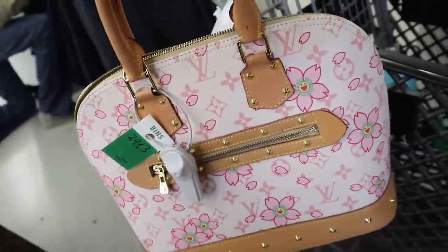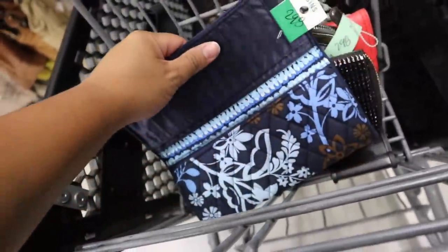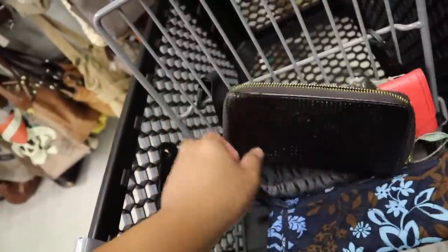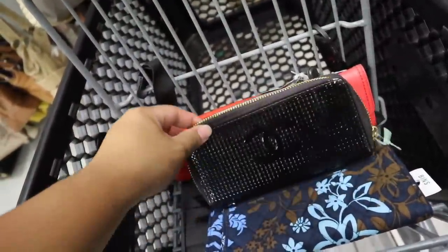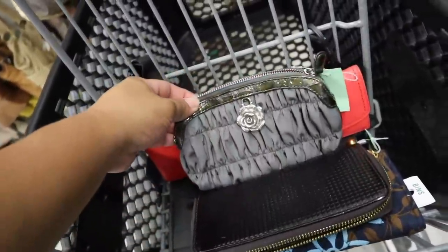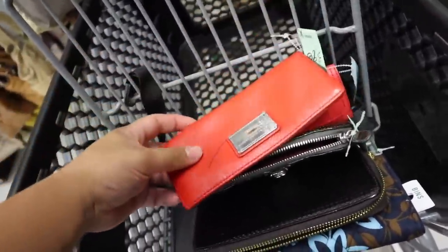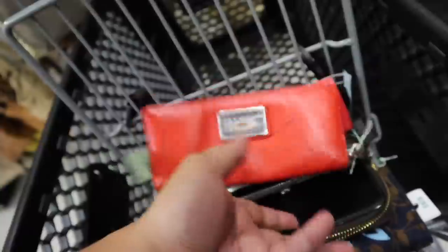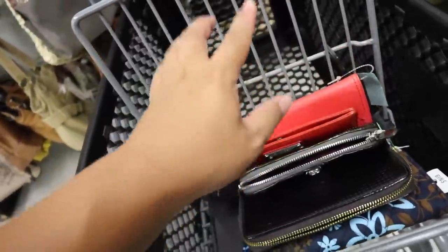This is a fake Louis, 40 bucks. Alright guys, this is what I found so far. I found this Vera Bradley wallet, this Chanel-esque one — definitely not real Chanel but it's really cute. This is a Brighton Clutch Coach wallet. And this one is a Marc by Marc, but it has like this huge pen mark on it. Maybe we can get it out. The wallet is really nice though — if anything we can re-dye it.